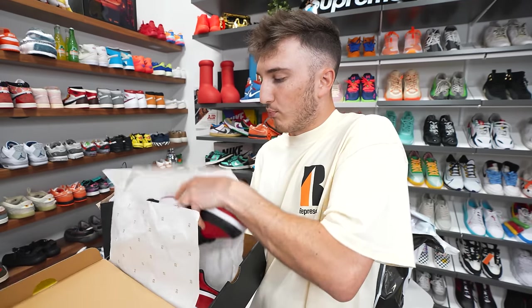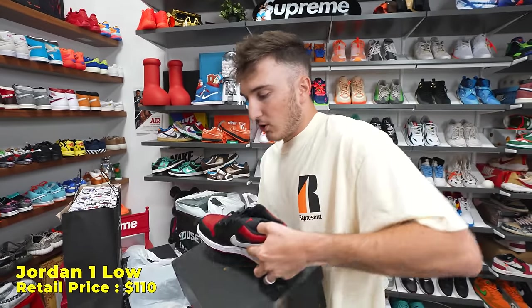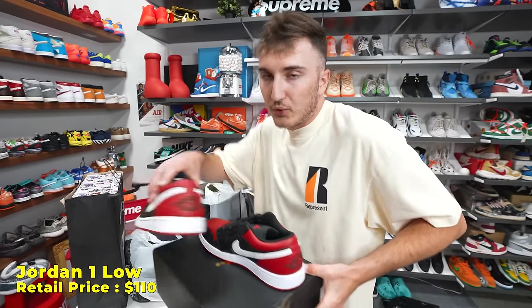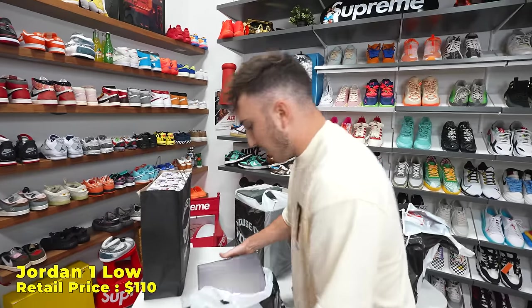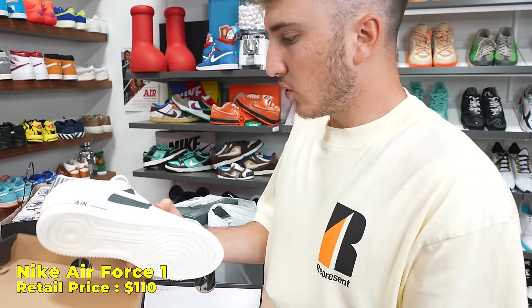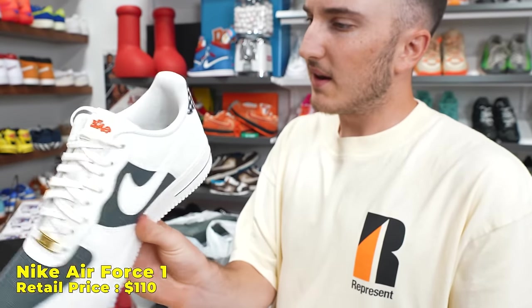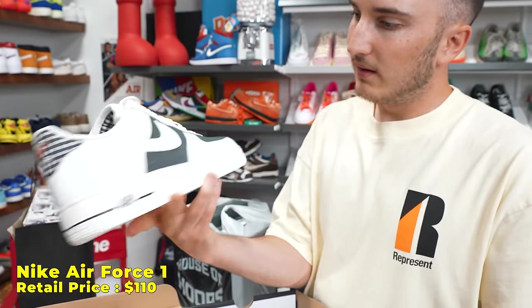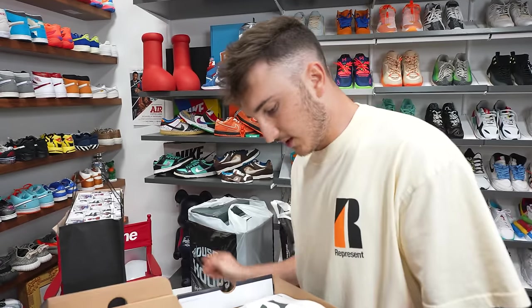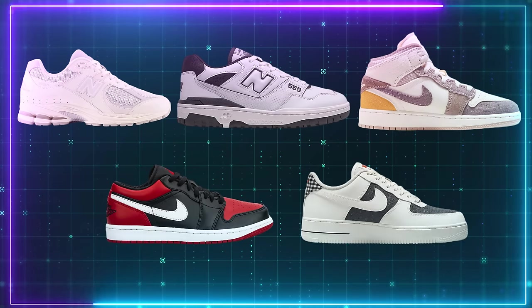Next is a Jordan 1 Low — it's like a Bred variant but with a white swoosh. Nice little color. These are all shoes you guys can go to the mall and buy. Moving on, we got an Air Force 1. It's kind of a canvas material in blue — a really nice quality Air Force 1. So we got two New Balances, a Jordan 1 Mid, Jordan 1 Low, and an Air Force 1, and we still have four left.